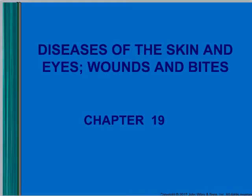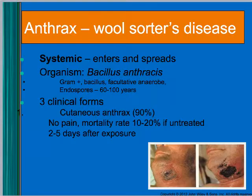This is chapter 20 in the new book, so skin is mainly what we're going to talk about. The first disease in here is anthrax.